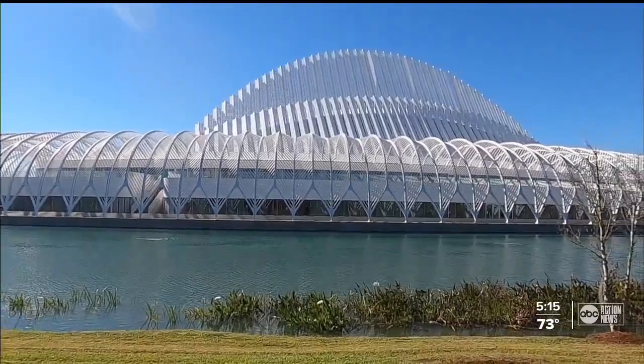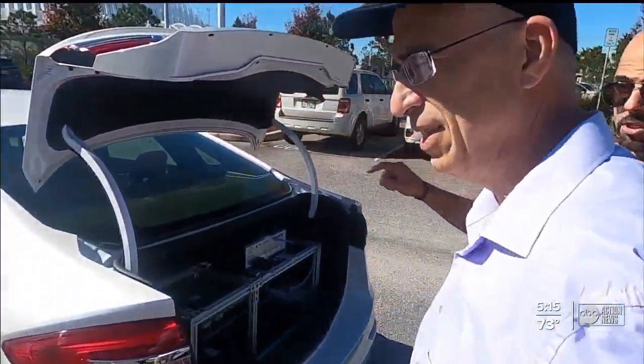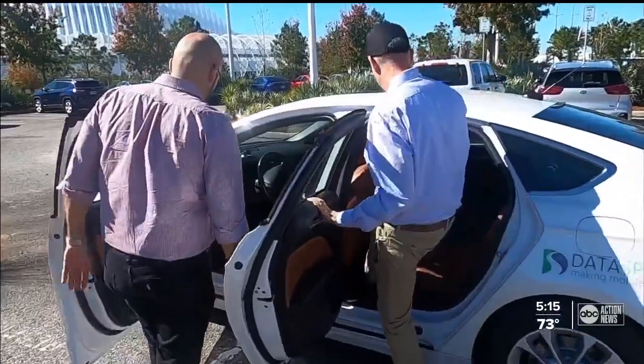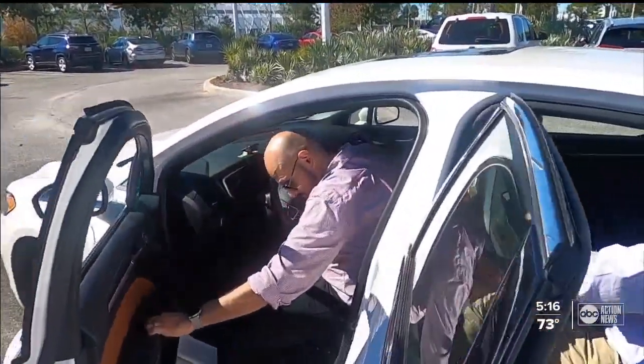Al Nasser and fellow professor Anur Thakar at Florida Polytechnic University in Lakeland are part of a team that used a grant to buy this $100,000 car with some very special upgrades. They're using it to develop their own autonomous driving software and the ability to test other self-driving systems.